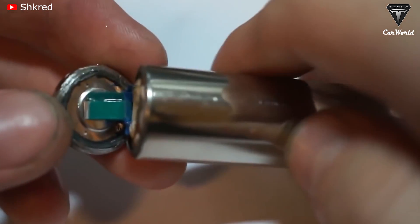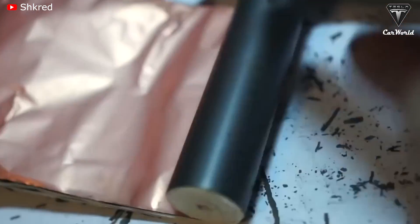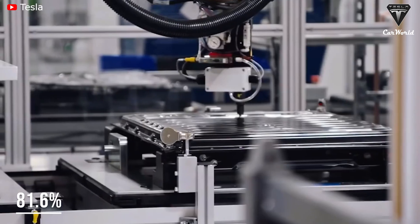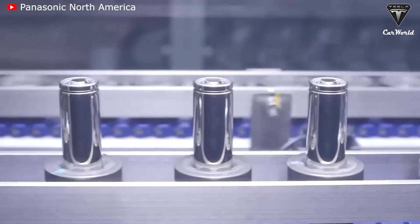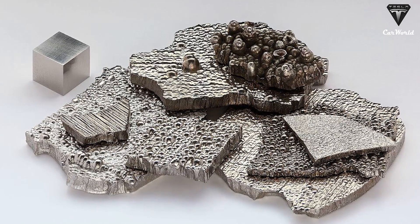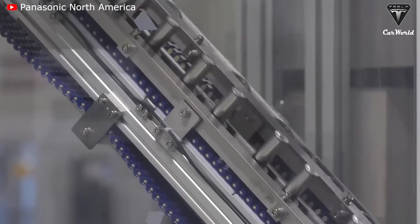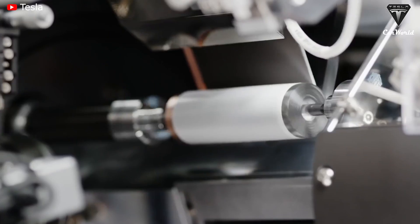Meanwhile, the cathode of the 4680 battery cell is equipped with NCM, or Nickel Cobalt Manganese 811 chemistry. The NCM811 is a low cobalt content chemistry, meaning nickel to cobalt to manganese at a ratio of 8 to 1 to 1, with nickel content accounting for 81.6%. Additionally, Tesla could consider using alternative materials to optimize production cost, because cobalt is the most expensive metal in the components for the production of the 4680 batteries. For the past four years, the average cost of cobalt was higher than the cost of all other battery metals put together.